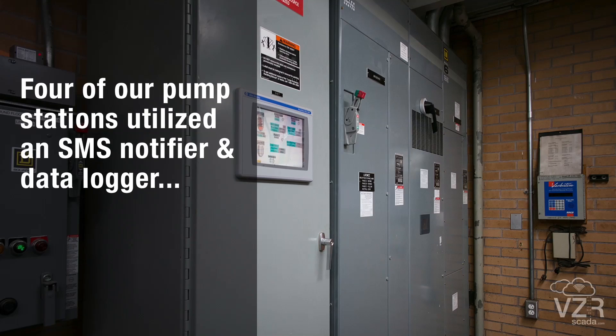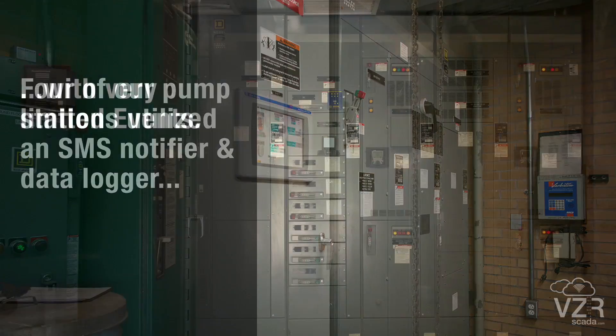Four of our pump stations utilize an SMS notifier and data logger, with very limited events.